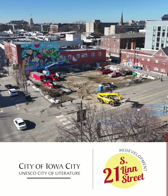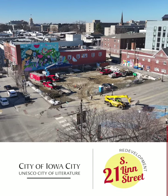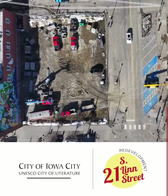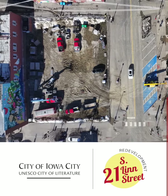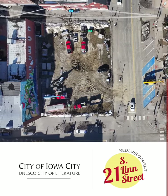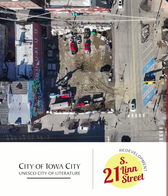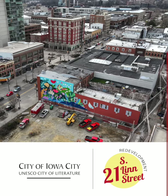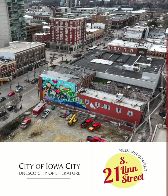Last year, the City purchased the vacant lot at 21 South Lynch Street. By acquiring this prominent downtown property, the City hopes to facilitate private redevelopment in a manner that is in the best long-term interest of the community and generates property tax revenue. To ensure that the project meets the community's needs, we want feedback on your experiences in the downtown area.